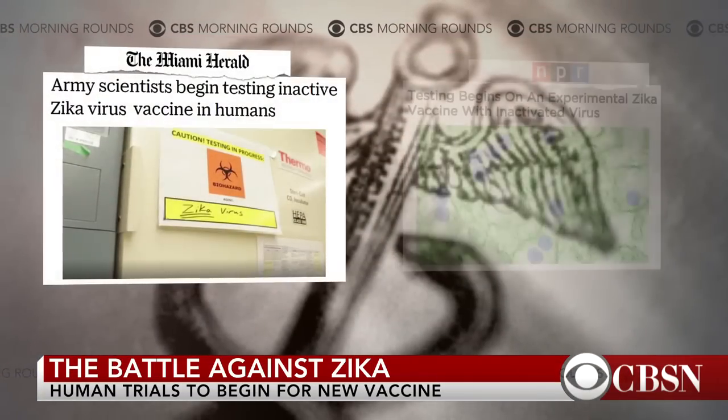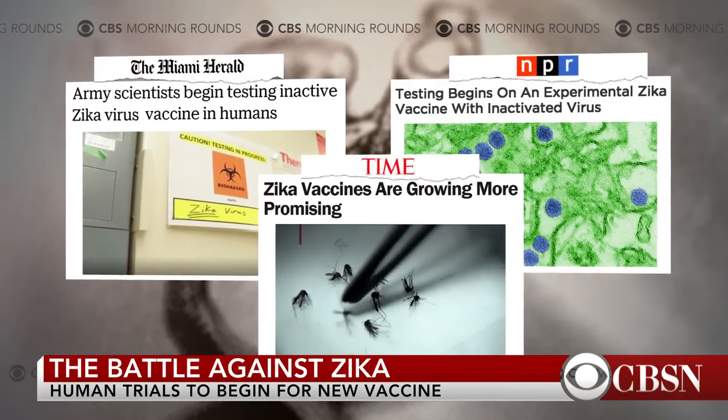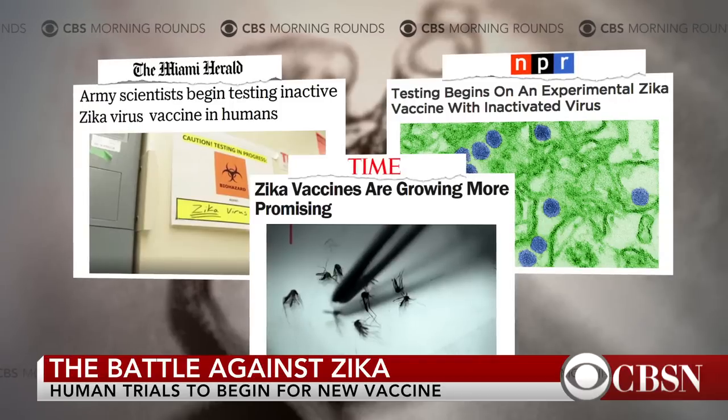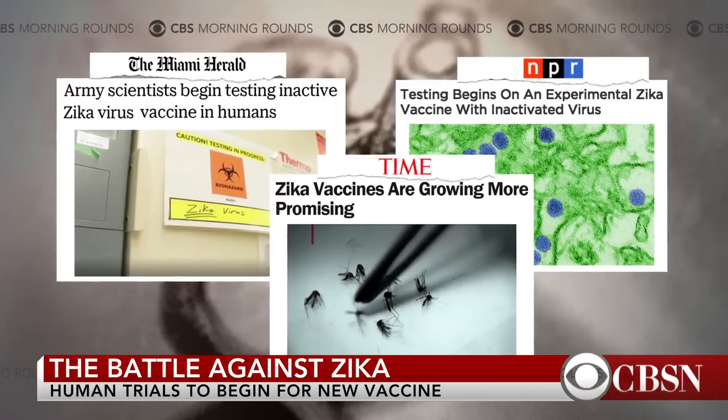Turning now to the fight against the Zika virus, where researchers for both private companies and the U.S. government are racing to develop ways to prevent infection. This week, phase one of human clinical trials began for a Zika vaccine developed by scientists at the Walter Reed Army Institute of Research. It will be tested at their trial center in Maryland.